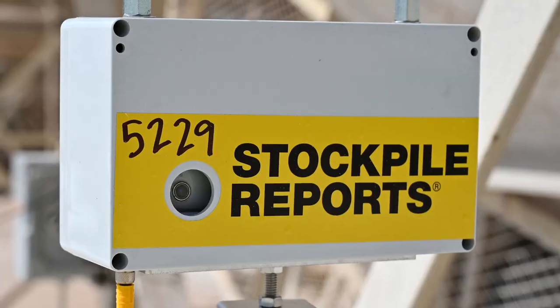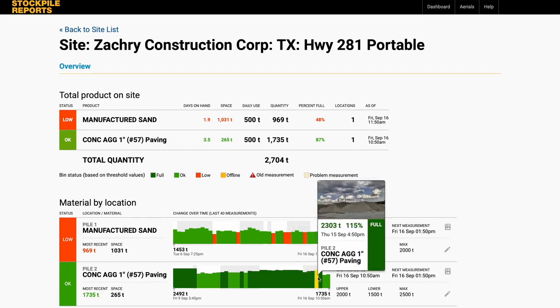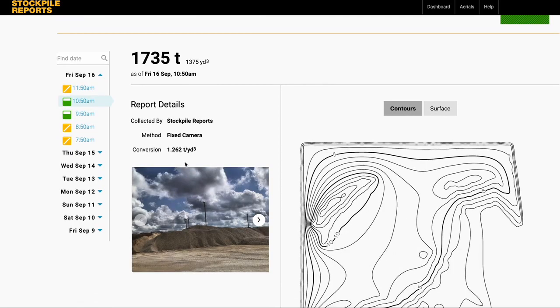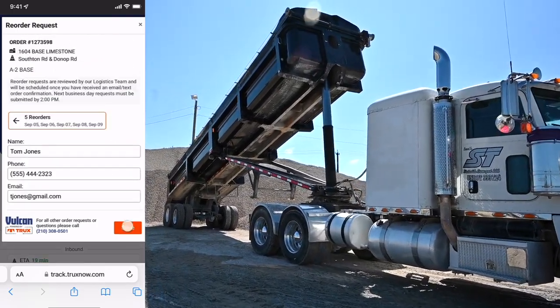Also using things like bulk and managed inventory, where we are monitoring the inventory at our customer site locations. We're able to cut down on the resources that you have to have from a people standpoint, making sure that their bins are full and making them as efficient as possible. I turn around and order all the materials — I know what we need, everything's ready to roll. We use Vulcan on all the projects we've had and try to use y'all as much as possible.